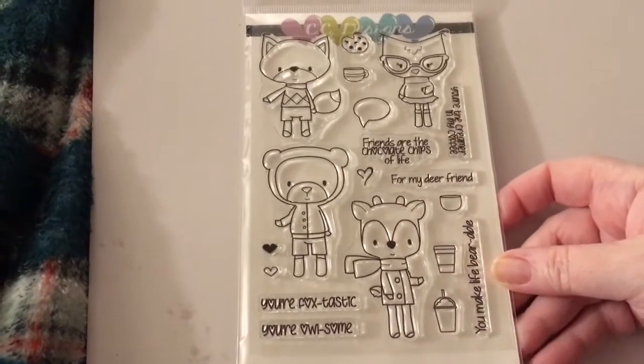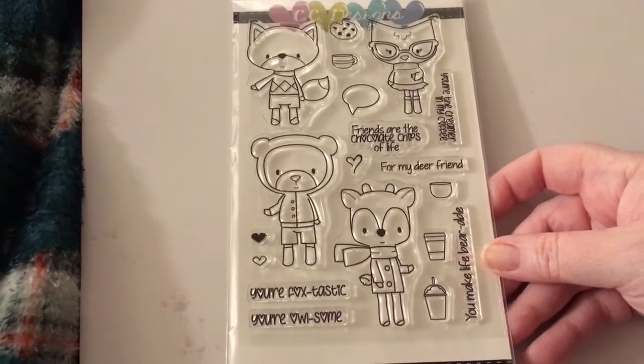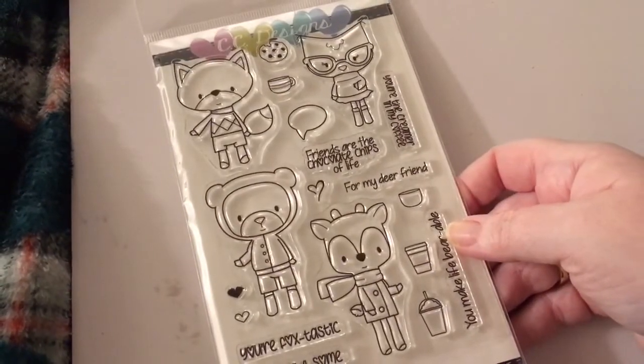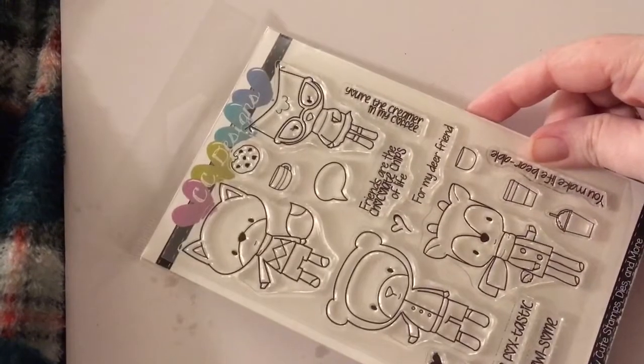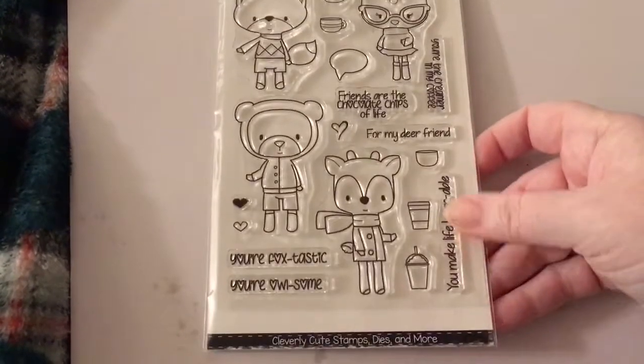The one I paid full price for that just came out is called Coffee and Cookie. It has sayings like 'You're Foxtastic, you're awesome,' 'Friends are the chocolate chips of life,' and 'You're the creamer in my coffee.' They're so cute. So that was everything from CC Designs and Not Too Shabby.